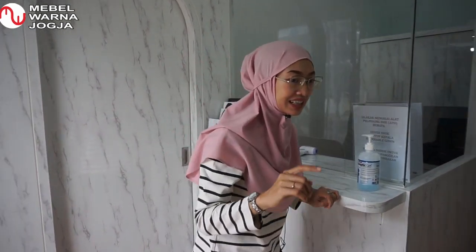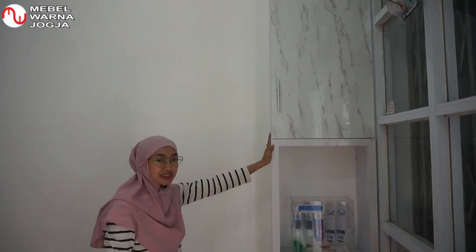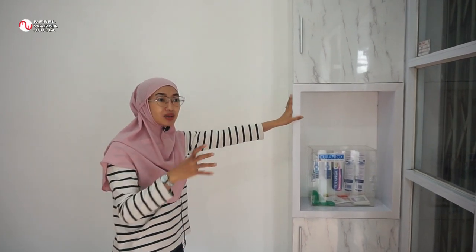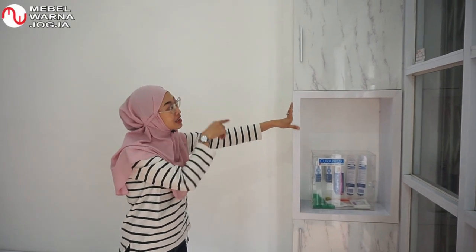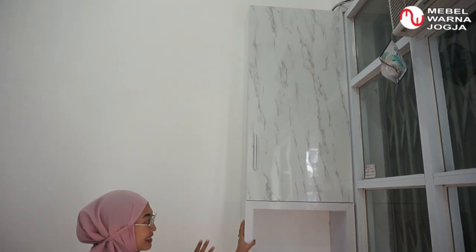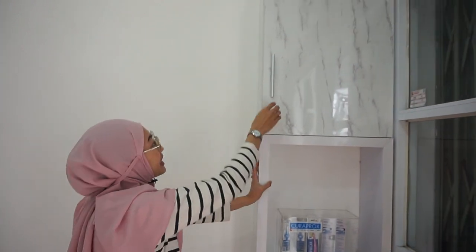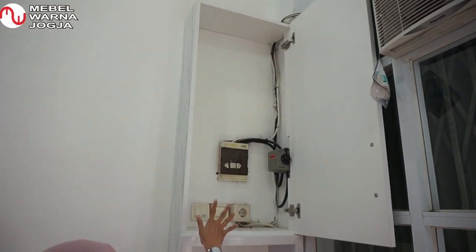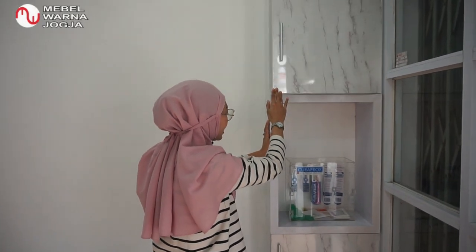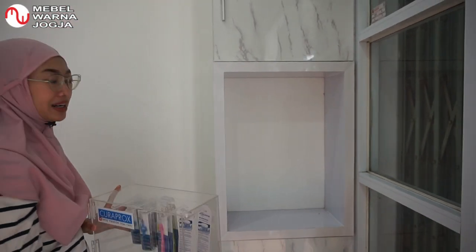Di sini, sebetulnya ini area yang saya cukup senang. Karena di sini tuh sebenarnya area kabel-kabel, terus nyalain genset, dan itu kelihatan tidak rapi selama ini. Habis itu kita minta ke Mas Yudi, ke HPL Mabel Warna Jogja, untuk membuatkan almari ini. Fungsinya untuk menutupi area kabel-kabel yang tidak indah kalau dipandang pasien. Ini juga ruangan kosong, rencananya kita akan kasih vas atau hiasan.